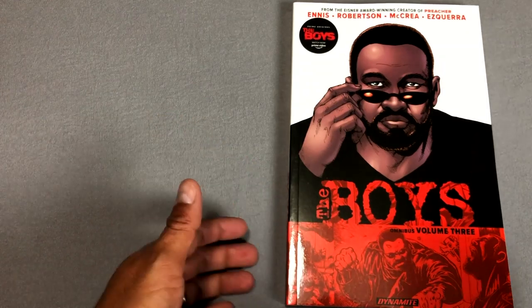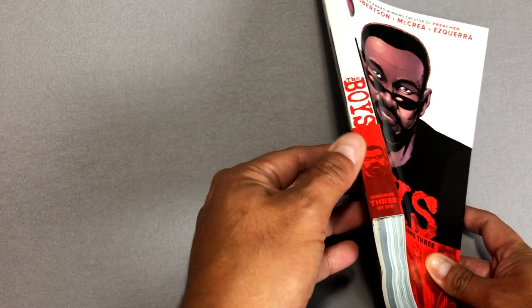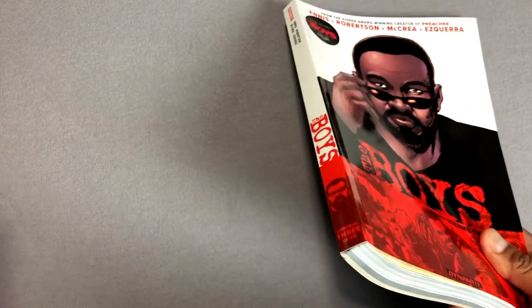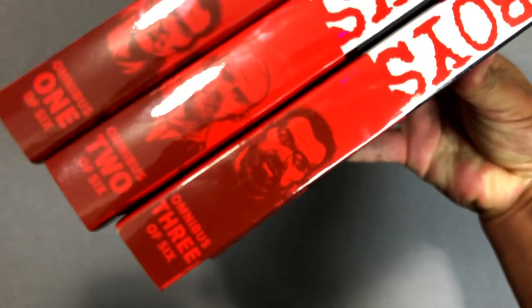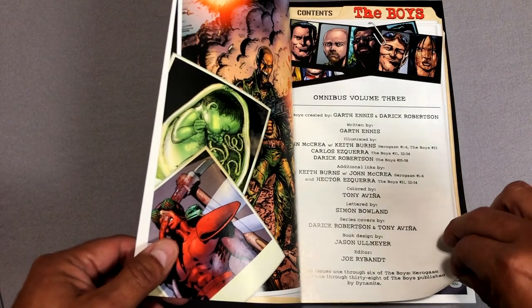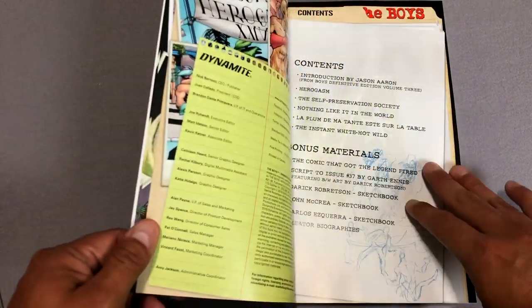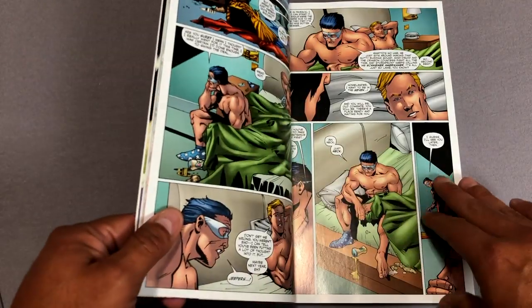And here we have volume three. Again you have Mother's Milk on the cover, and on the spine you also have him in red. The spines all look like this — you have each character on each spine with the volume number at the bottom. So we know there's going to be six of them. I'm sure the Frenchman is going to be in volume four, the Female in volume five, and maybe the group picture in volume six.